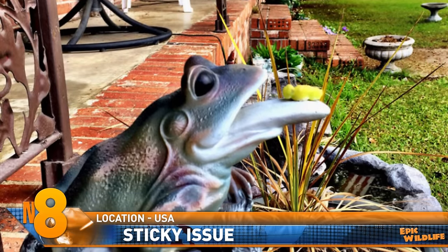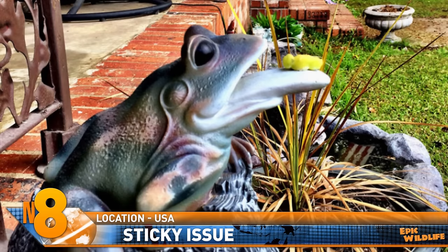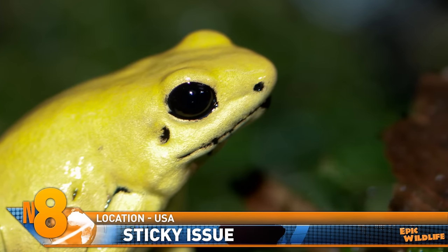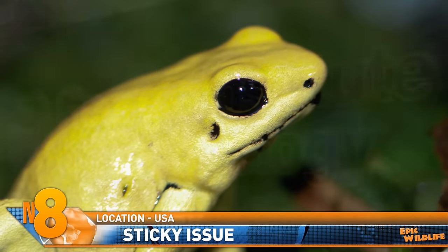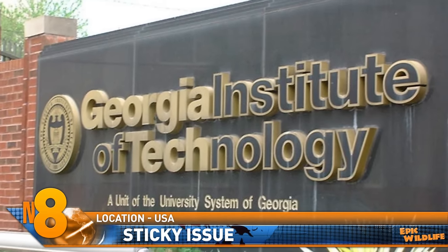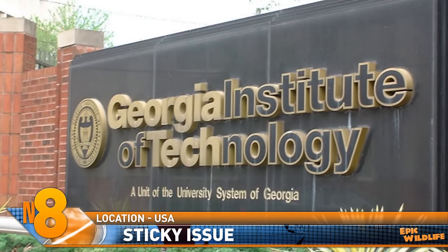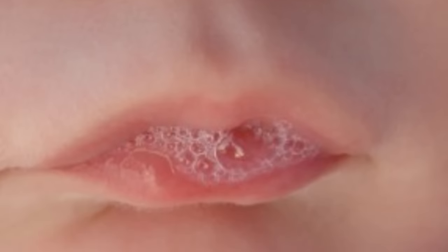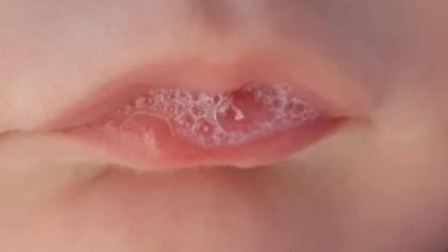Amphibians use their whip-like tongues to snare victims from out of the air with a powerful glue. But when the tongue is in the mouth, it moves freely — something it could not do if the tongue was always adhesive. Researchers at the Georgia Institute of Technology in the US have found that the critters have a reversible saliva, and that includes more than 4,000 frog species known to have those sticky tongues.